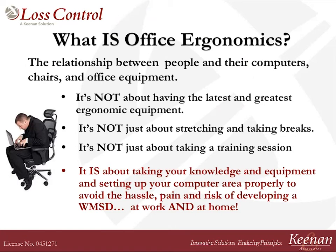Office Ergonomics is the relationship between you and your computer. If you're spending eight hours a day sitting in that chair working on your keyboard and your monitor, we want you to be comfortable. Ergonomics is not about the most up-to-date, fancy equipment or stretch breaks or training sessions. It's about taking your knowledge of where your equipment should be and suiting it for yourself, having the confidence to make those adjustments.